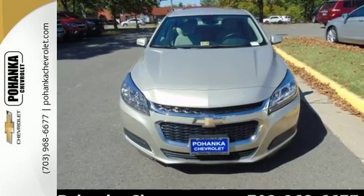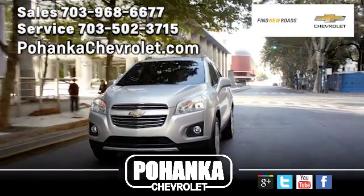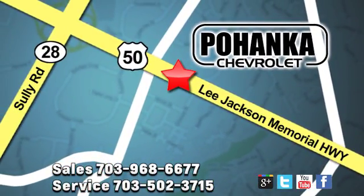Come test drive this sedan now. Pohenka Chevrolet is a great place to buy a car. We're conveniently located at 13915 Lee Jackson Memorial Highway, Route 50 in Chantilly.